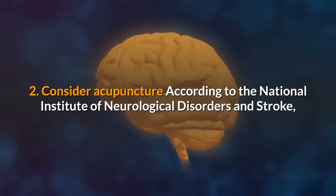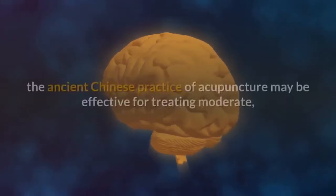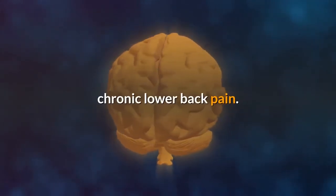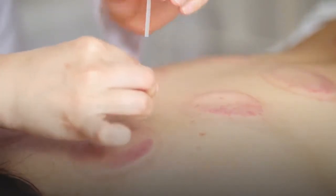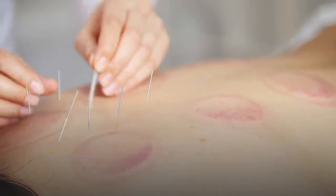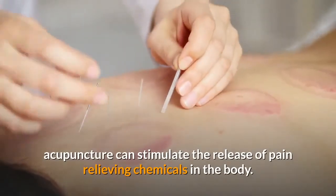2. Consider acupuncture. According to the National Institute of Neurological Disorders and Stroke, the ancient Chinese practice of acupuncture may be effective for treating moderate, chronic lower back pain. While this practice of inserting small, thin needles into the body to restore energy flow may seem daunting at first, acupuncture can stimulate the release of pain-relieving chemicals in the body.